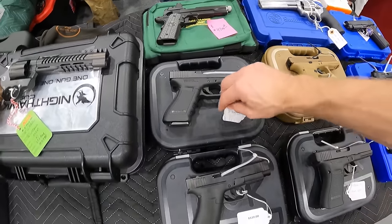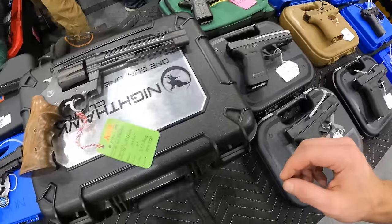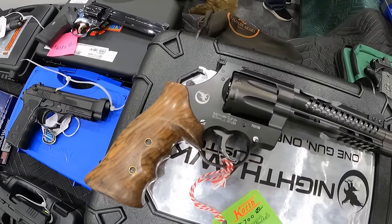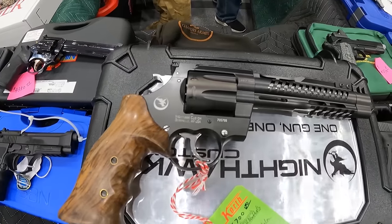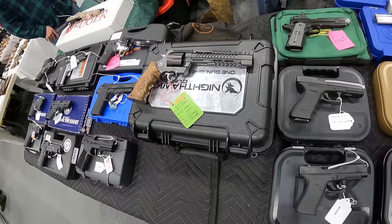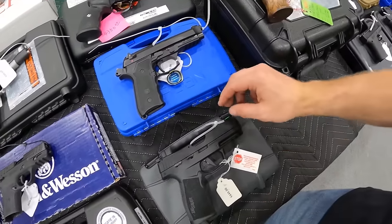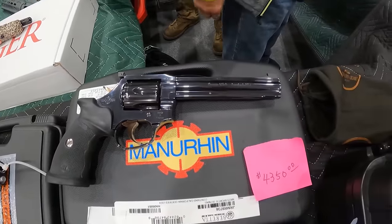$530 on the Glock 22-40 Smith & Wesson. We've got $540 on the Glock 48. We've got a $5,700 on this 357 mag. That is a beauty. We've got $450 on the SIG P22.